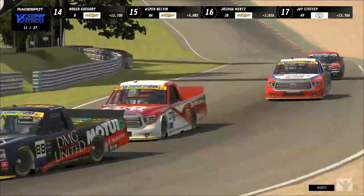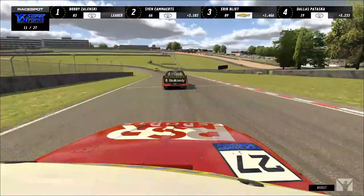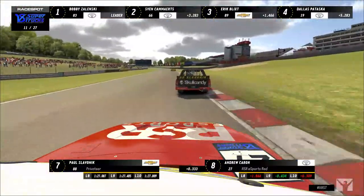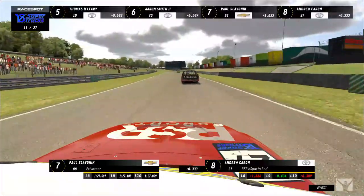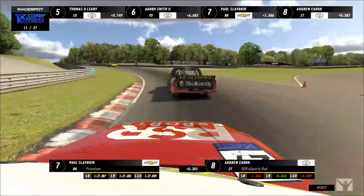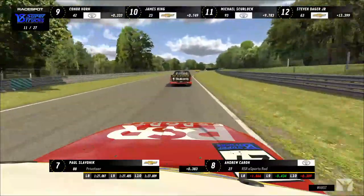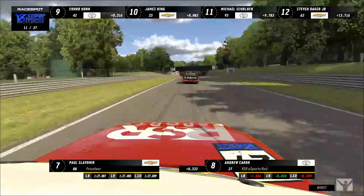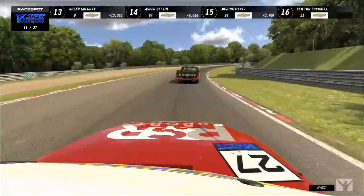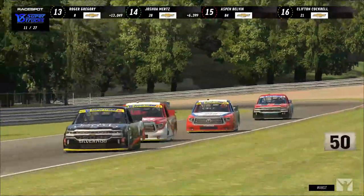Andrew Karen is right on the back bumper of Paul Slavenik again. Slavenik just wants a free lunch — he's been under attack this entire race, pressure from front and behind. The RSR Esports Red driver is right on the back deck lid of the 88 as they head up through Pilgrim's Drop into Hawthorne. We are now in the pit window, and Clifton Cockrell has unwillingly taken the first pit stop. Everyone else will likely try to split the race in half.